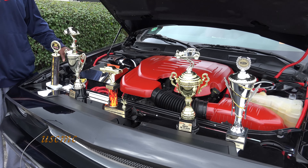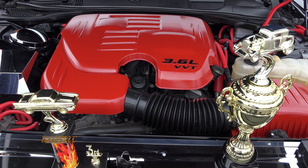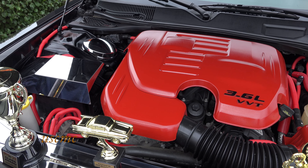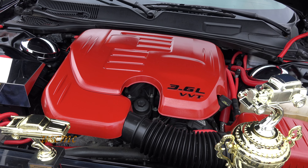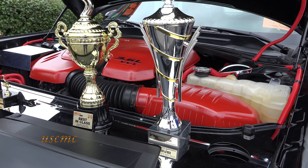I added chrome to the engine to stand out more. I had custom seats put in and 22-inch rims added. They came stock with 20.